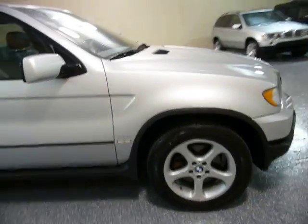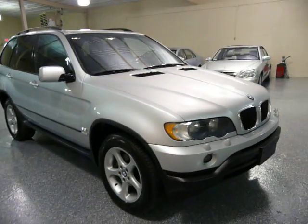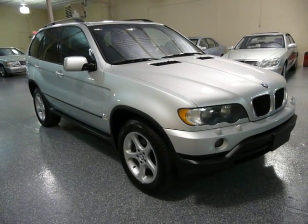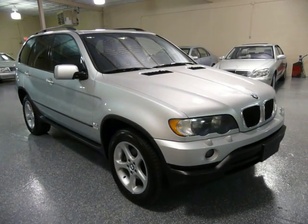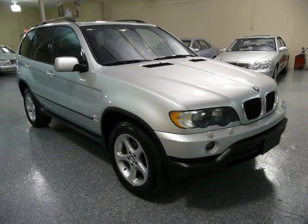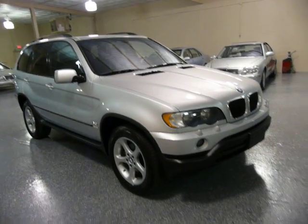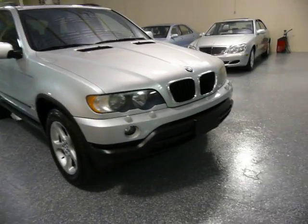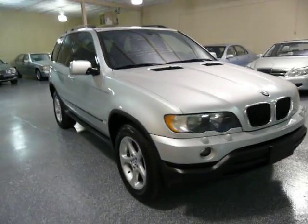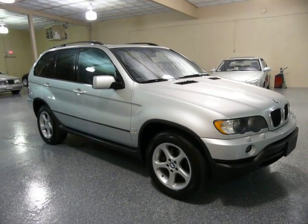Great styling. With the six-cylinder, I've personally gotten about 25 miles per gallon with an X5 on the highway, so that's very good gas mileage for a vehicle this size. Again, it's all-wheel drive and it's ready for winter. Hope you take the time to come out and take a look at it. Thank you.